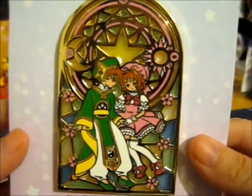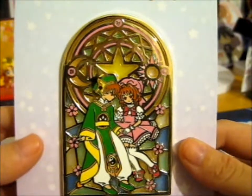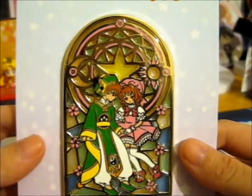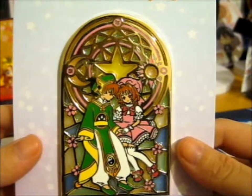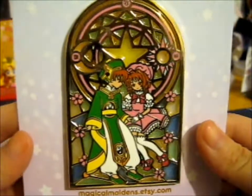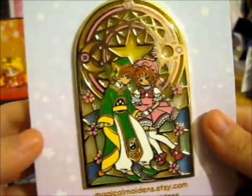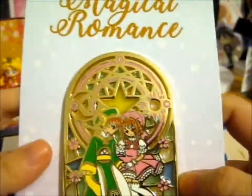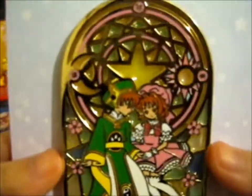And I missed it the first time around. Anyway, it was, like, 19, and then the shipping was one, so it's been, like, about 20-something. Totally worth it. This is the Magical Romance Stained Glass series. Yeah, it's just so pretty.